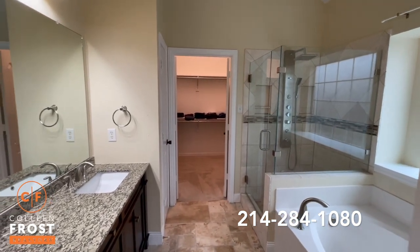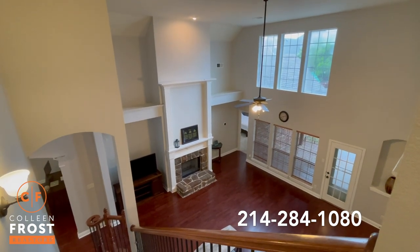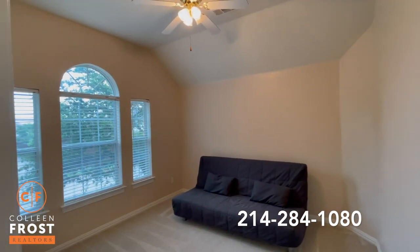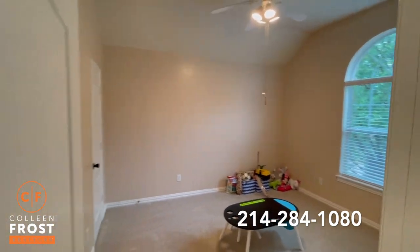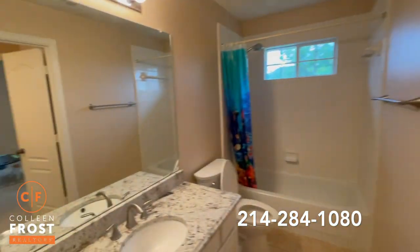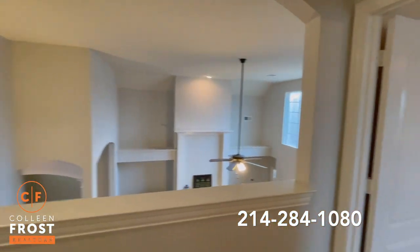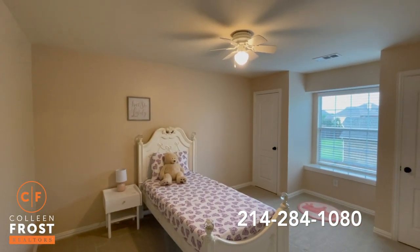Now let's check out the upstairs. Here we are at the top of the stairs with beautiful views back down into the family room. We have three additional bedrooms upstairs. Here is our first secondary bedroom, our second secondary bedroom, and our third secondary bedroom. We have a full bath with double vanities and beautiful granite countertops. You'll notice all the bedrooms have ceiling fans upstairs.